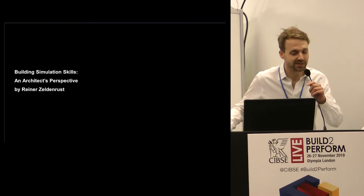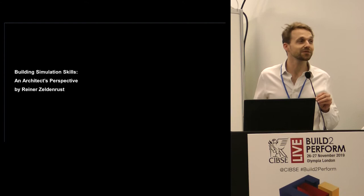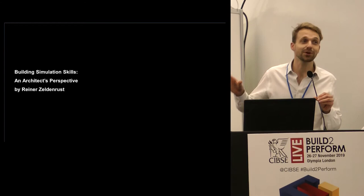So even though it says 'building simulation skills from an architect's perspective,' I have to admit something — I'm not actually an architect. I'm just a sort of wannabe architect, because my initial background is in astrophysics, and I finished my master's in astrophysics working on the simulation of globular clusters.